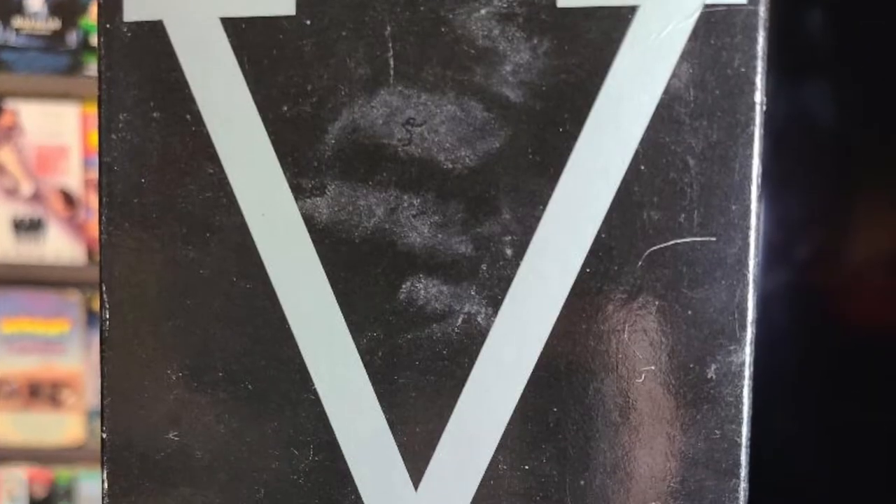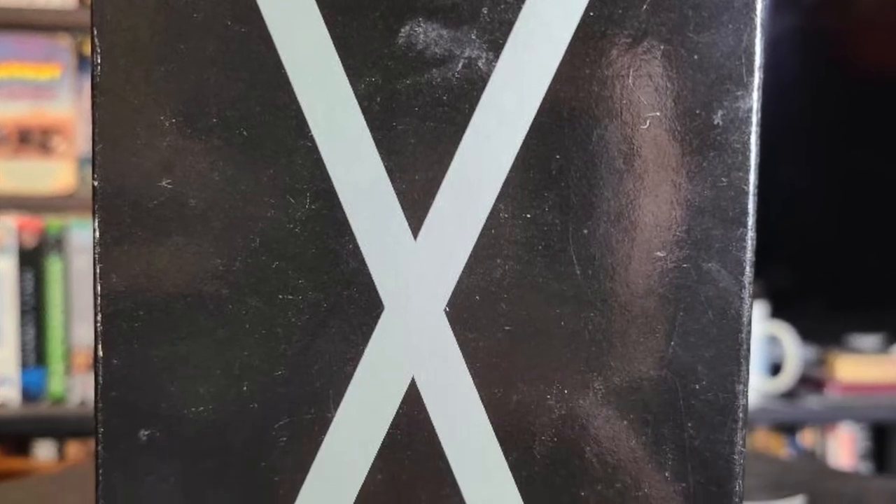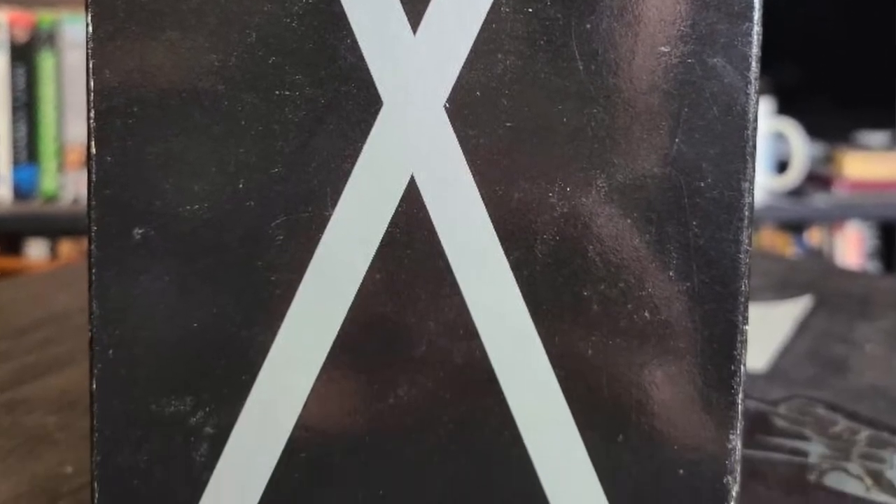Up next we have Malcolm X, which is a double VHS. Being a huge Denzel Washington fan I had to get this one, regardless of the fact that I can't stand Spike Lee. This is one of Denzel's best performances and he makes Spike Lee look better than he actually is, in my opinion.